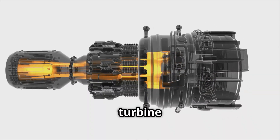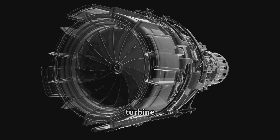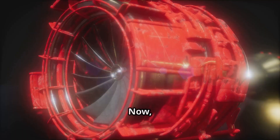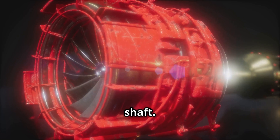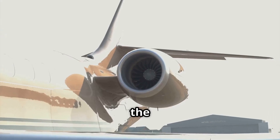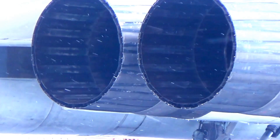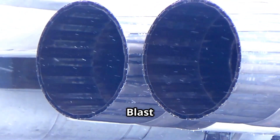The turbine: spin to win! The hot gas blasts into the turbine, another set of blades like a spinning wheel, and the gas spins the turbine incredibly fast. The cool part is that the turbine is connected to both the compressor and the fan by a metal shaft — so the spinning turbine keeps the compressor and fan going. The engine powers itself.